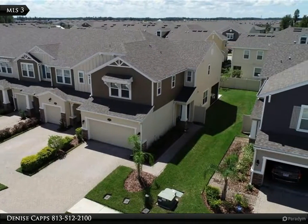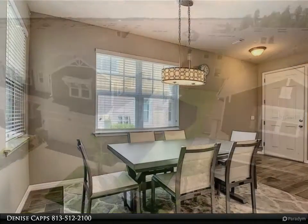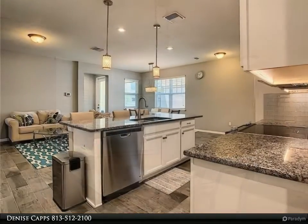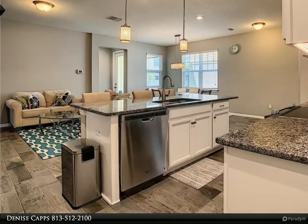Wood-like ceramic tiles flow throughout the first floor. Covered screen patio. Upstairs you will find a loft area, bedrooms, and laundry. Master suite spanning the width of the home with an oversized his and hers walk-in closet.